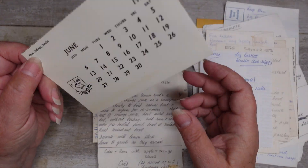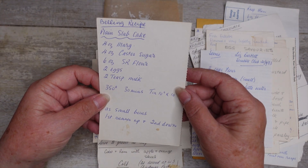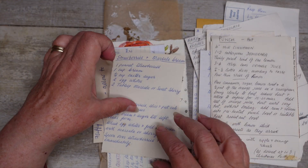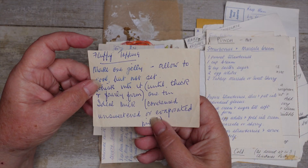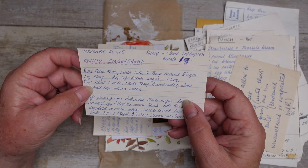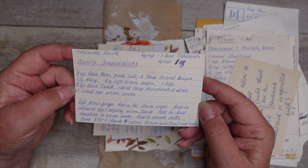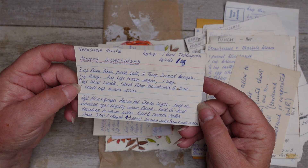Plain slab cake. A punch — must be a Christmas punch, again on the back of an envelope. These are all old bits of paper. Fluffy topping — sounds nice. County gingerbread. Now I used to love this as a kid. It's so moist and just yummy. I think even my mum used to make it when I was little and it didn't used to last long.